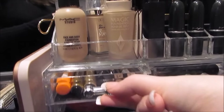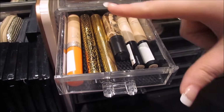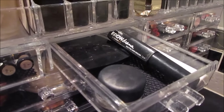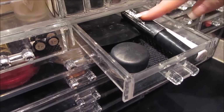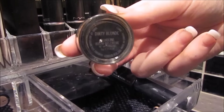Then in this first drawer is where I keep concealers. I have the Wake Me Up Concealer, YSL Touche Éclat, MAC, and Collection. Then in the next drawer I've got eyebrow products: the A1 Perfect Eyebrow Kit, the Maybelline Brow Drama, a clear mascara, and the MAC Dirty Blonde Fluid Line.